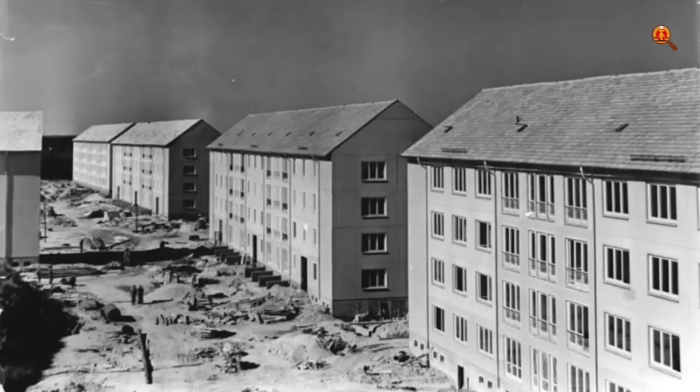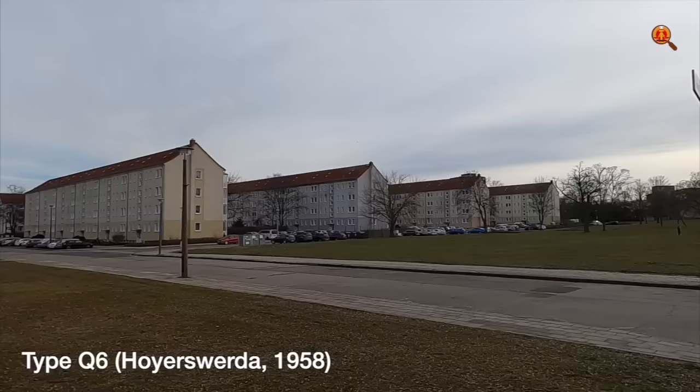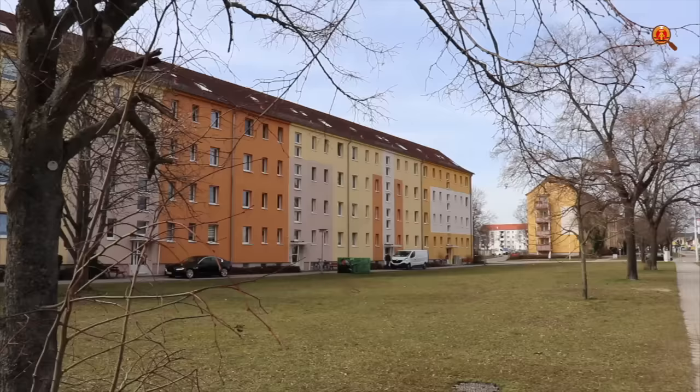There were several types of prefabricated building. Until 1970, most houses in East Germany were built according to the building block method, where different kinds and sizes of concrete blocks were used, as had been done in the Splanemann estate.